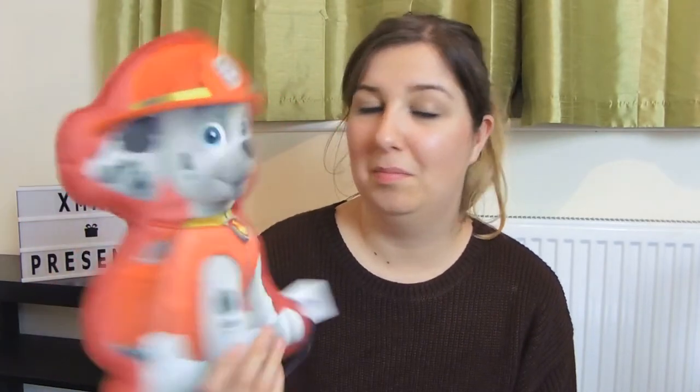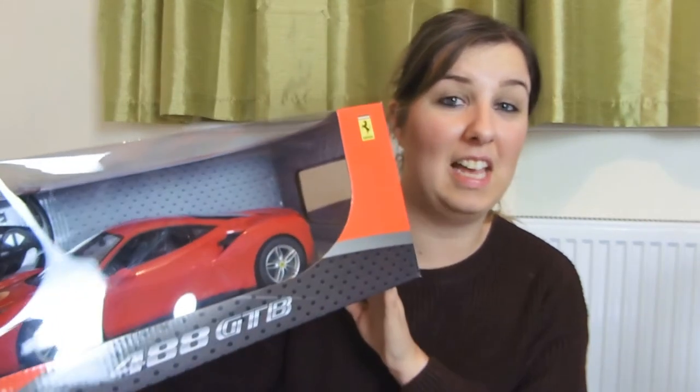The next item for Harry is this Marshall Paw Patrol pillow. I think I got this from Pound World or Poundland and it was £5. It's just a Paw Patrol pillow. The next item for Harry is a remote control car but I think this is actually more for Jay. It's a Ferrari remote control car. Jay bought it for Harry but I don't think so - I think this is actually going to be for Jay.